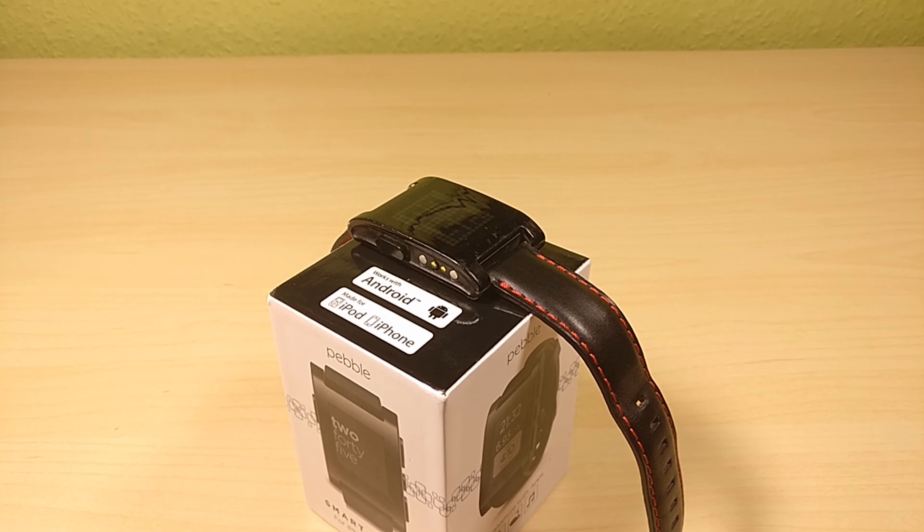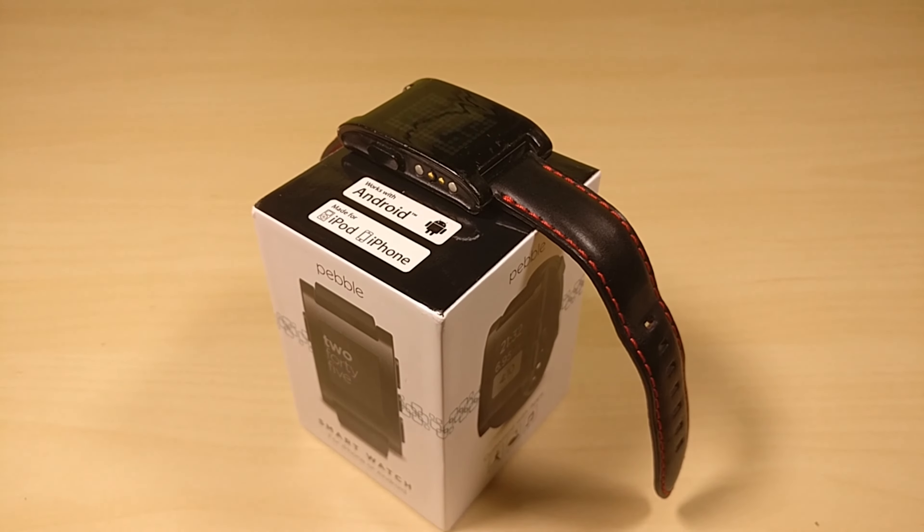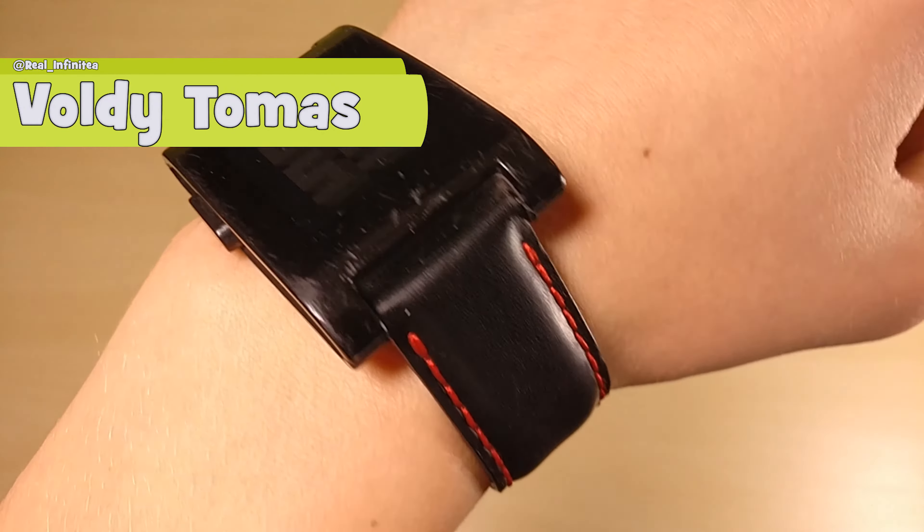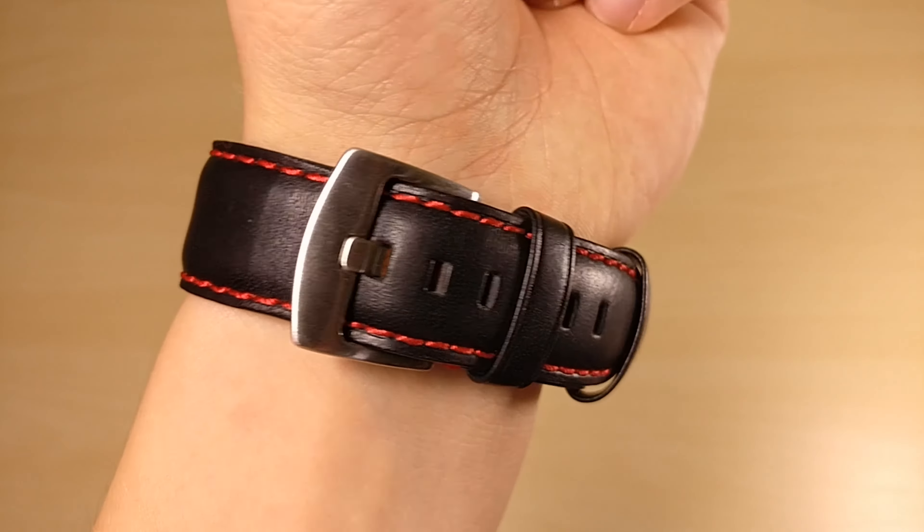Many would question why I haven't upgraded yet — the answer is simple, there hasn't been any need to. This is the OG Pebble, better known now as the Pebble Classic. First of all, I am going to be biased towards Pebble for the simple reason that I haven't used Android Wear or an Apple Watch extensively.